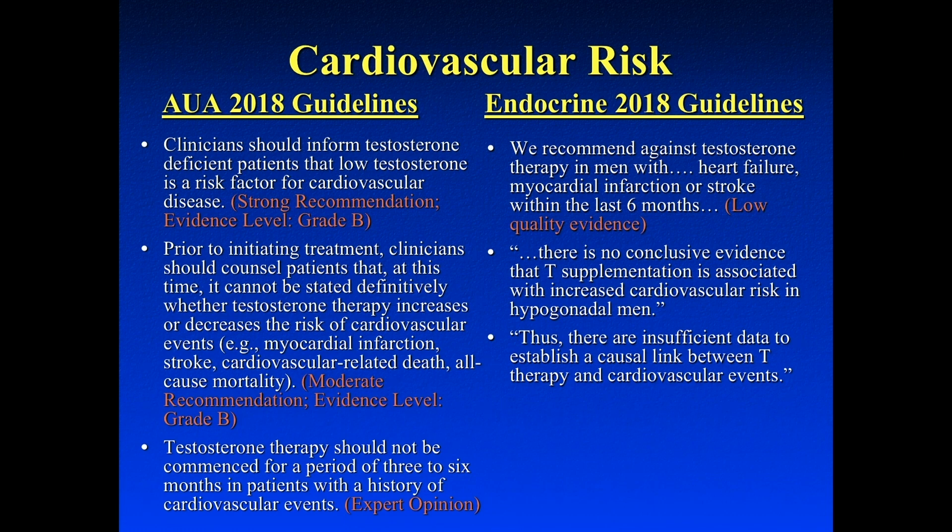Clinicians should counsel patients that at this time we cannot definitively state whether testosterone therapy increases or decreases cardiovascular events. It's a bit of a dilemma — you tell a patient that low testosterone is a risk for cardiovascular events, but giving testosterone could also potentially cause a heart attack. If a patient does have a cardiovascular event, the AUA says wait three to six months before restarting testosterone therapy, while the endocrine guidelines say wait at least six months.